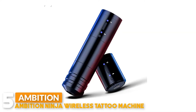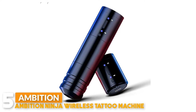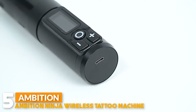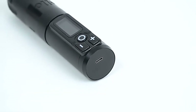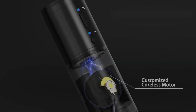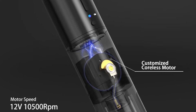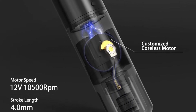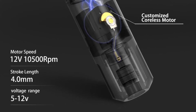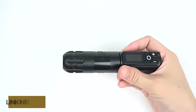Number 5: Ambition Ninja Wireless Tattoo Machine. This machine is made of an aluminium alloy frame, CNC carved, length 148mm, weight 220g, detachable as a whole, easy to disassemble, maintain, and replace. It features an Ambition cordless DC motor, speed 12V 10,500rpm, stroke length 4.0mm, and voltage range 5-12V. More powerful, low skin loss, fast colouring, no heat during long working sessions.